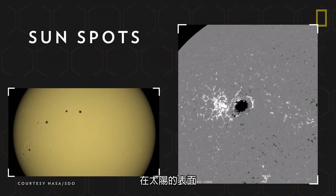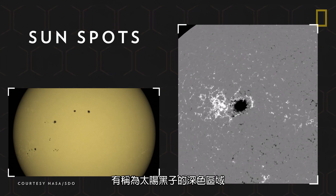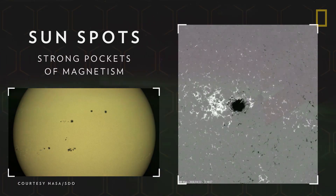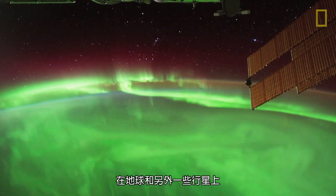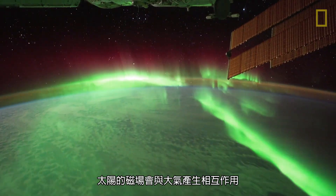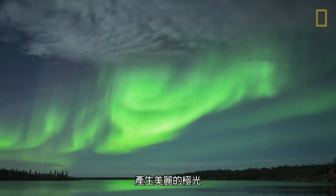On the Sun's surface are dark areas called sunspots, which mark strong pockets of magnetism. On Earth and on some of the other planets, the Sun's magnetic field interacts with their atmospheres, resulting in beautiful auroras.